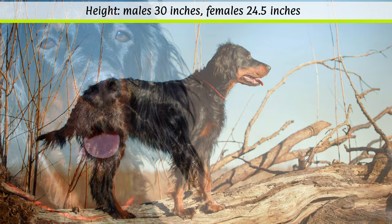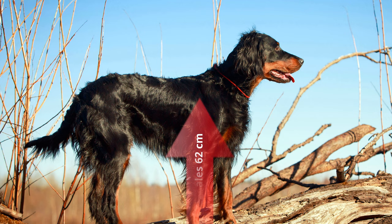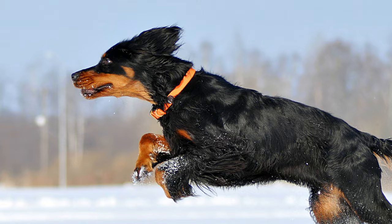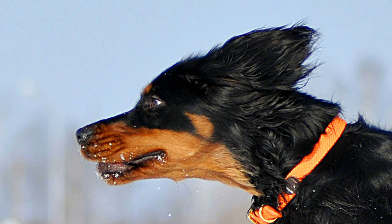Appearance of the Gordon Setter. According to the FCI, the shoulder height for males should be 66 cm and 62 cm for females. The stipulated weight should be 29.5 kg for males and 25.5 kg for females. Minor deviations are tolerated if the dog otherwise has a harmonious appearance.